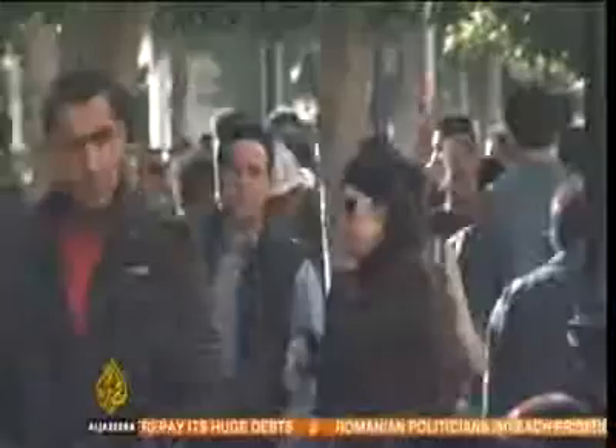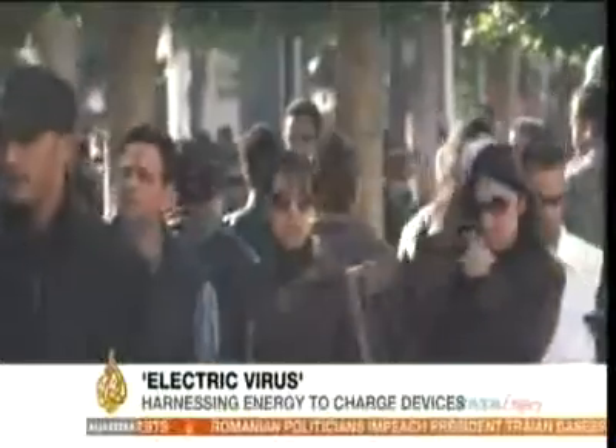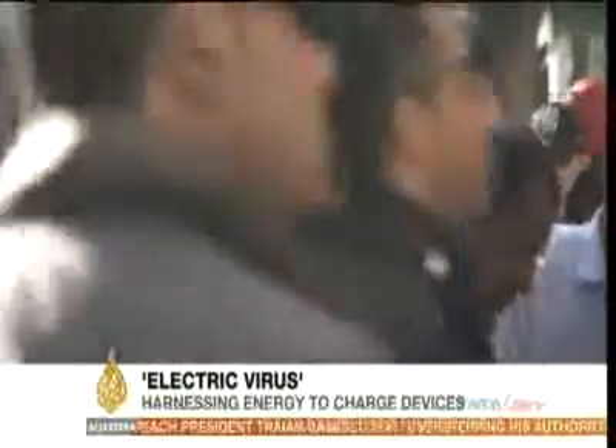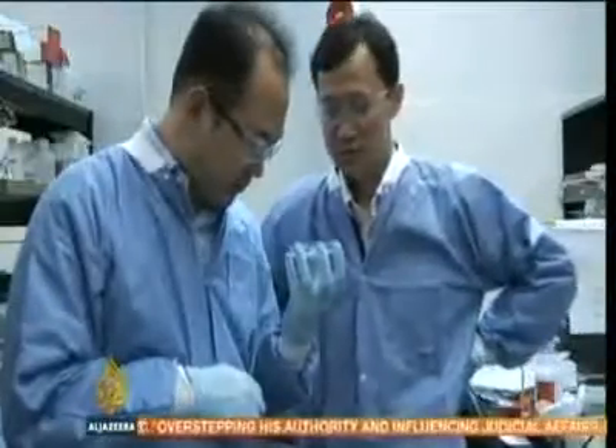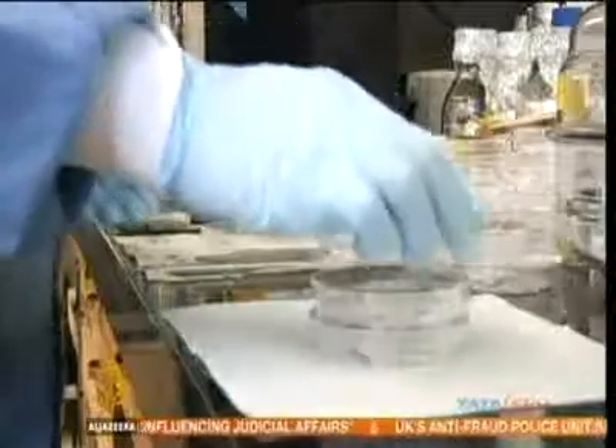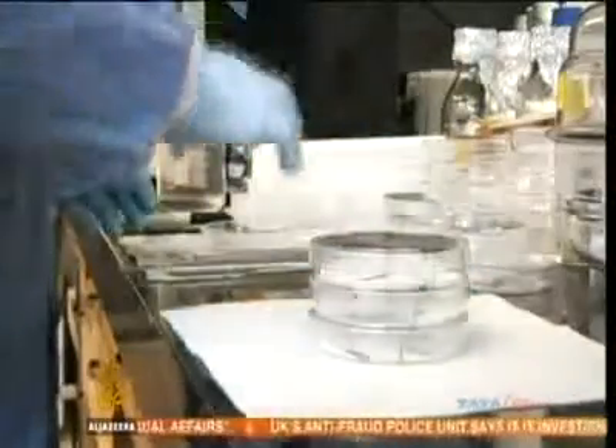An active adult takes an average of 10,000 steps a day, and that's healthy. But it's also enough to make a person a rather prolific power generator. At least that's the dream of scientists in Berkeley, California. They've developed a way to convert movement into electricity using a common virus called M13.